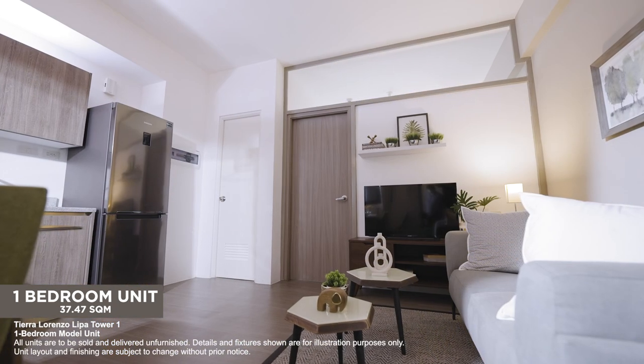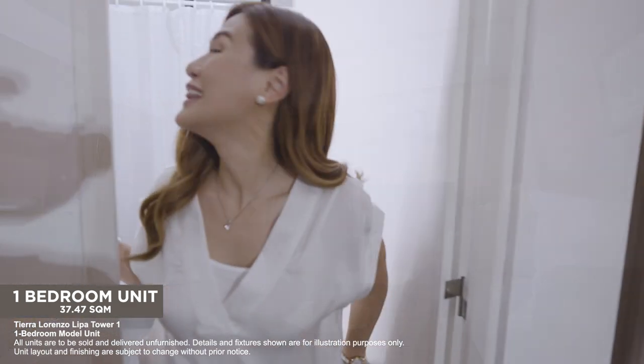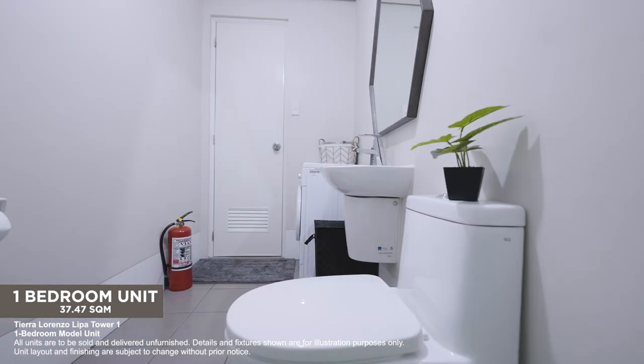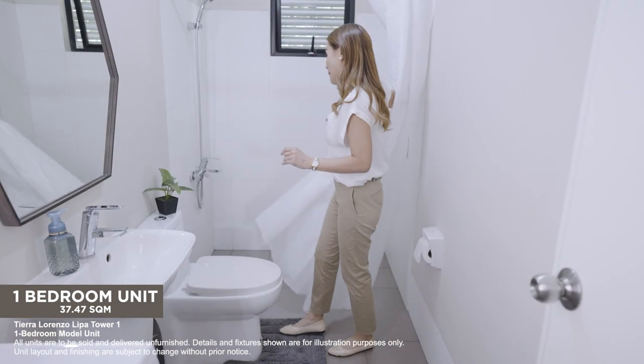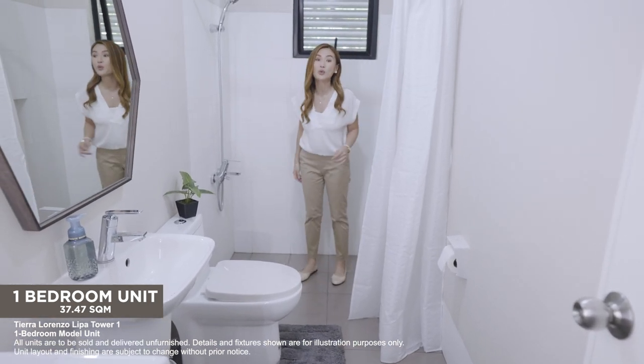A few steps away from the bedroom is where you can freshen up. Look how spacious the bathroom is! It's equipped with branded fixtures and there's a big shower area with provision for a single-point water heater.